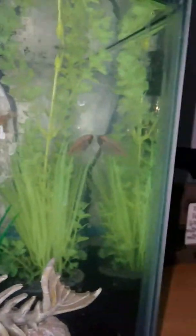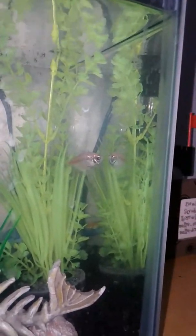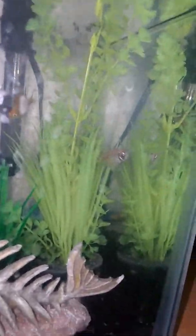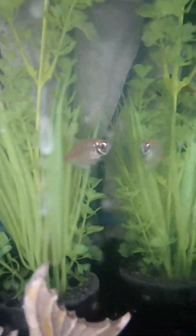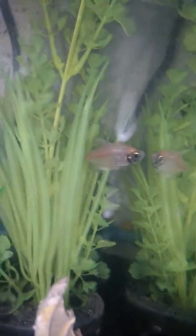Next up we got Jack, the white skirt tetra. He belongs to me. Got him yesterday. He's about midpoint of growing — about halfway done growing — so he's a decent size. There he is, just across the view. Very adorable.